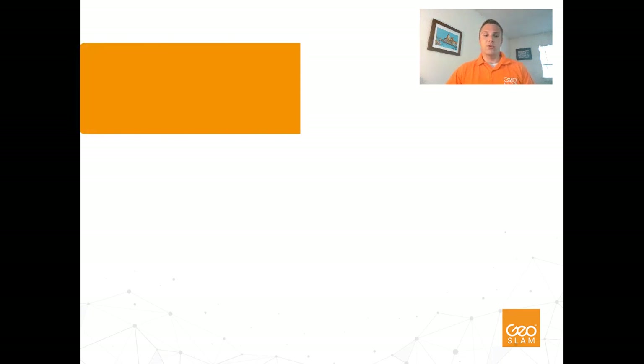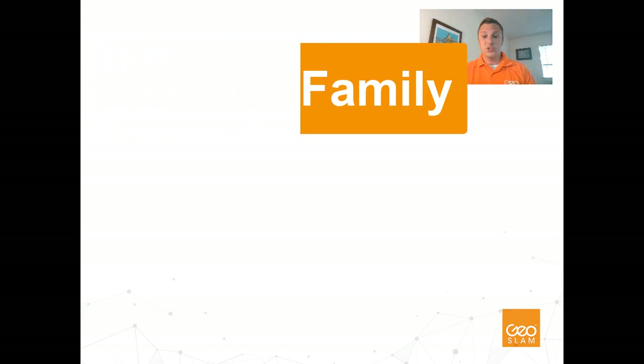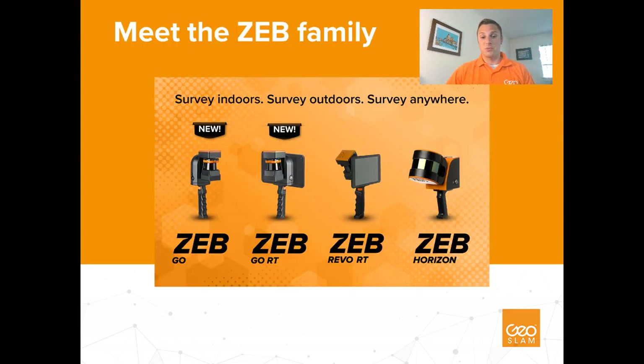Let's take an overview look at our new and improved core Zeb product family. If you're familiar with GeoSLAM's products, you may already recognize two of these systems, while the other two are brand new to the Zeb family. Starting on the far right, we have the Zeb Horizon, which is our longer-range, higher point density system, well suited for outdoor capture and large-scale projects.